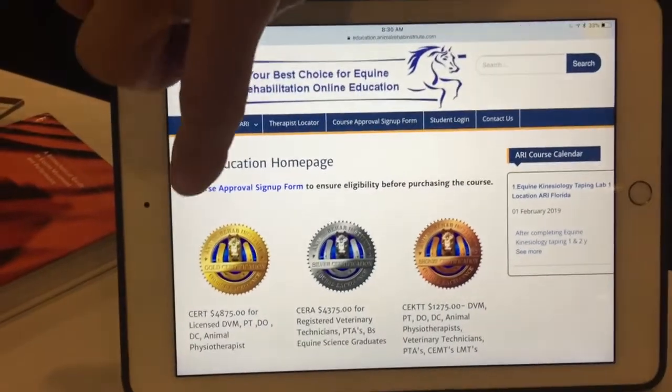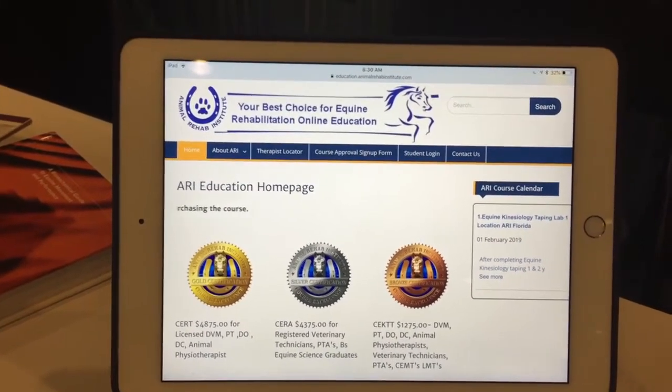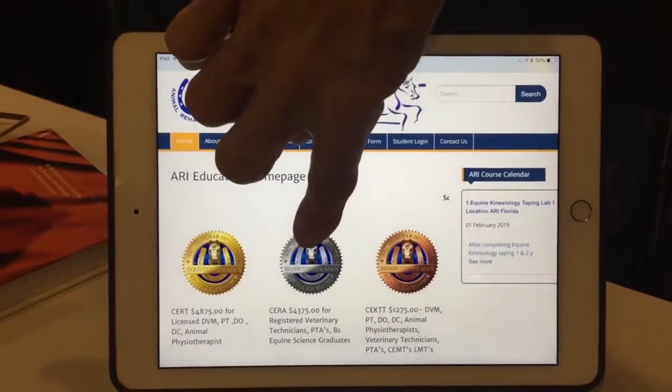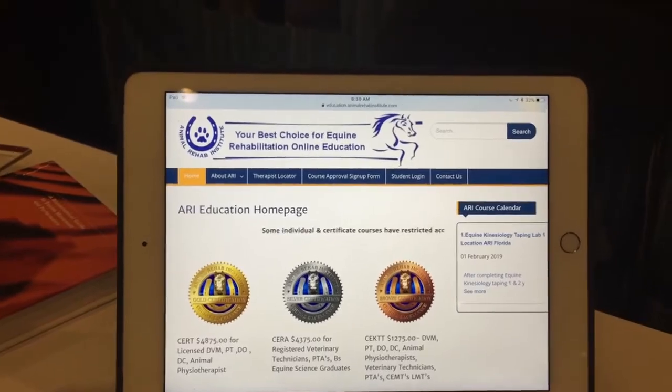We're the Animal Rehab Institute based in Palm Beach County, Florida. We offer certification programs for professionals and non-professionals online, at gold, silver, and bronze levels. Gold is for top professionals — veterinarians, physiotherapists, animal physiotherapists, chiropractors, and osteopaths. Silver covers vet technicians and veterinary nurses, and we include licensed massage therapists as well. We have programs in equine rehabilitation and equine kinesiology taping, with canine programs coming soon. Visit us at www.animalrehabinstitute.com — individual courses are also available for purchase.